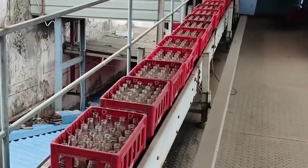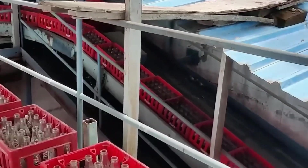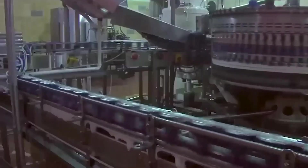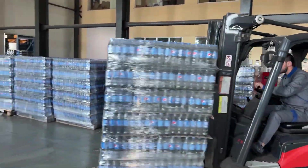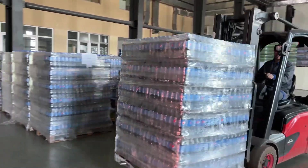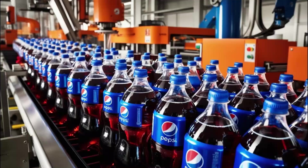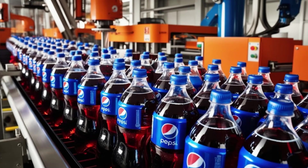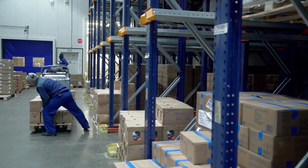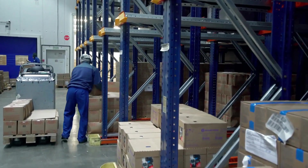But how does Pepsi get from the factory to your local store? That's where logistics and distribution centers come in. Pepsi uses a massive global supply chain, with thousands of trucks, warehouses, and shipping hubs working nonstop. GPS tracking ensures every shipment is monitored, so products arrive on time and at the perfect temperature. From the factory floor to your fridge, this process happens 24/7, making sure Pepsi is always stocked, ice-cold, fizzy, and fresh whenever you crave it.